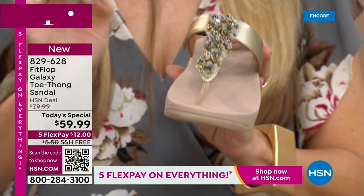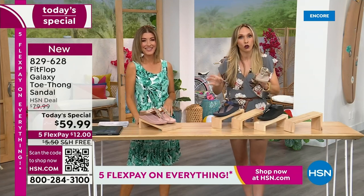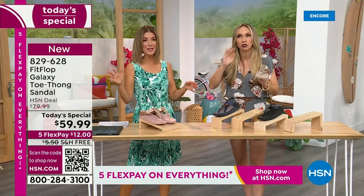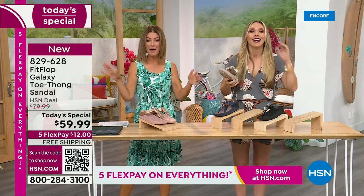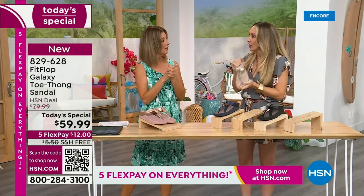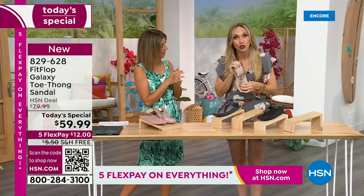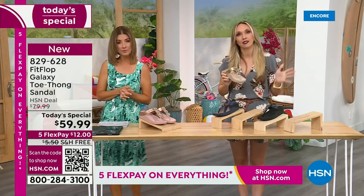So jeans-and-T-shirt girls, where are you? I'm either dressed like I'm going on air or I'm in yoga pants — it's one extreme or the other. Baseball hats and yoga pants, or I'm all in with my false eyelashes and my lipstick. But these change it up. Even if you're a jeans-and-T-shirt girl, if you put this on, it instantly dresses up your outfit.